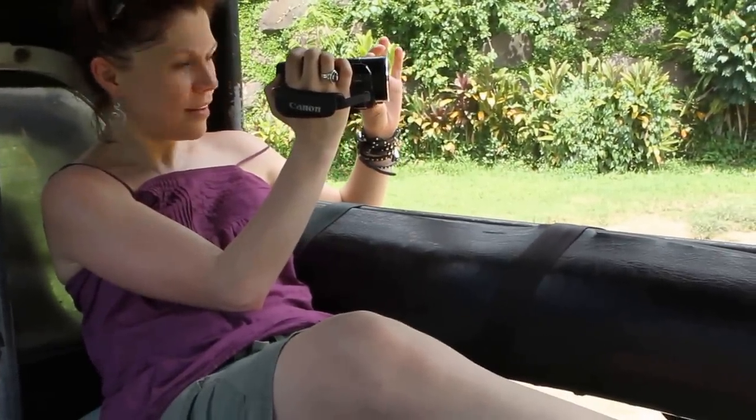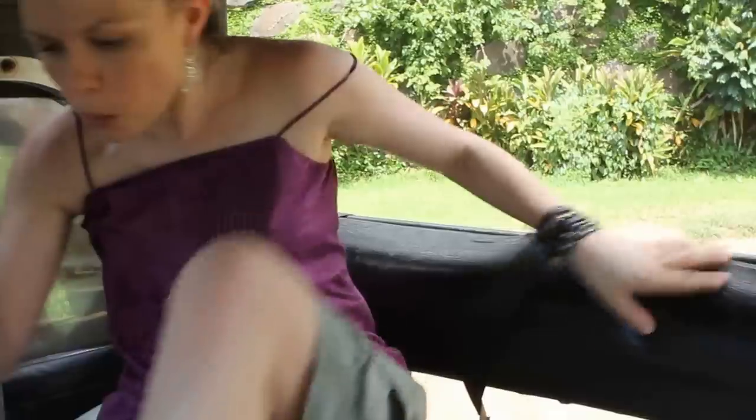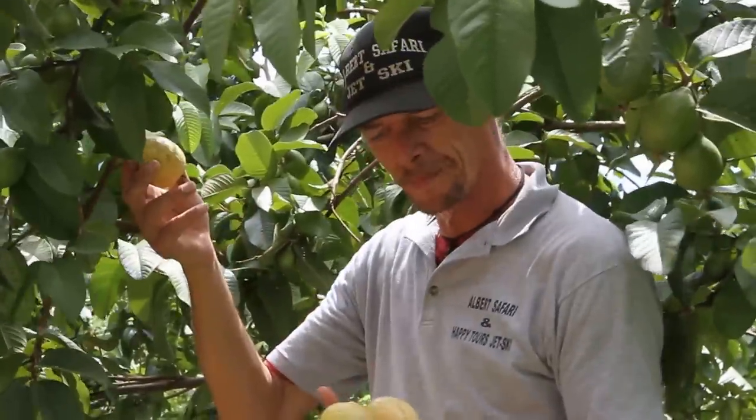You can see the tree of the guava right there. This is a Polynesian guava, and we're right in the season right now. When you swallow the seeds of the guava, it goes into your stomach, and everything bad in your stomach will stick on the seeds. And then when you go to the toilet, it cleans everything out. Huh. Who knew?